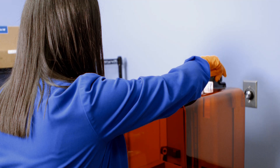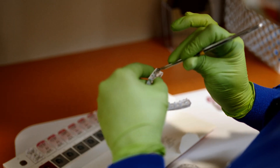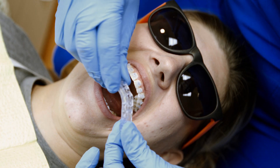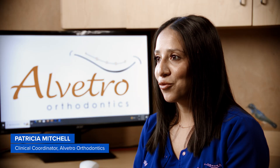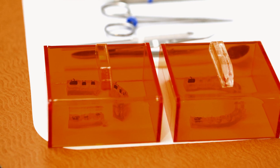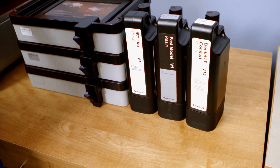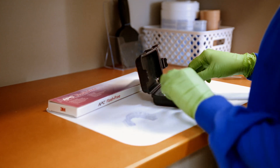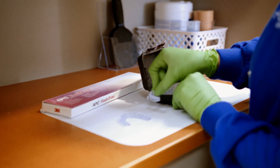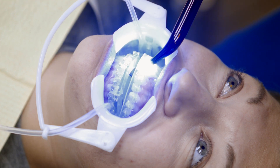One of the things that changes our digital workflow the most is the introduction of new materials. Using the Form 4B for indirect bonding trays has been such a great experience. The PreForm software is super user-friendly and the speed of the Form 4B is incredible — it allows us to turn over and get a patient bonded that same day if needed. The clarity of the IBT Flex resin is incredible; it allows you to truly see the bracket in that bracket slot to ensure that you're getting a successful seat of that tray in the patient's mouth and a proper bonding.